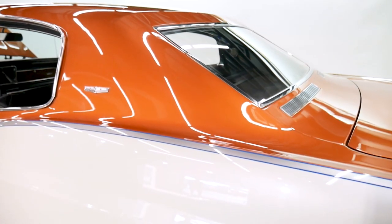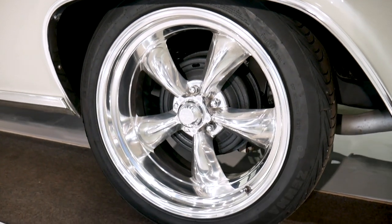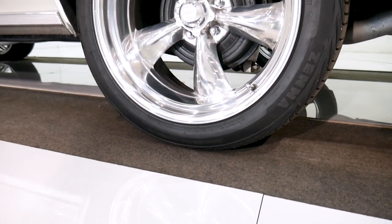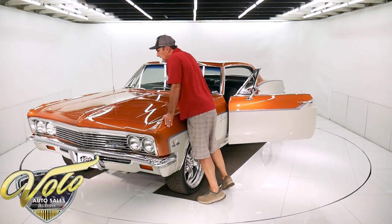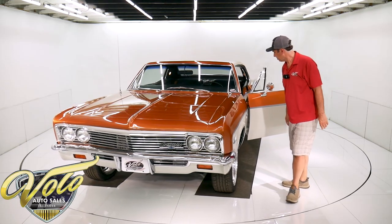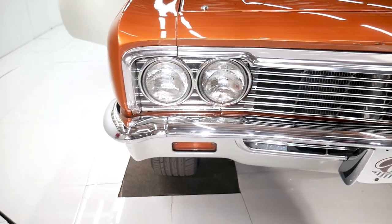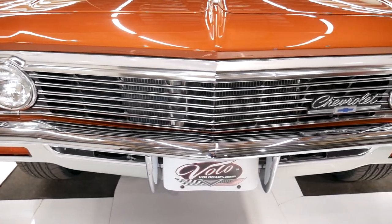It's got a bow tie mirror, 20-inch polished torque thrust wheels, performance tires. My opinion, it sits a little high in front — I'd probably do something about the spring height, maybe change the springs, bring the front end down a little bit. Up front, all this is beautiful — there's like one rock dent there, but all this is in excellent shape.